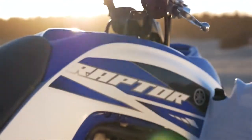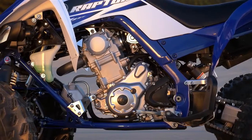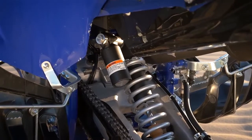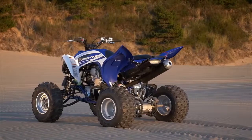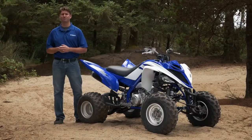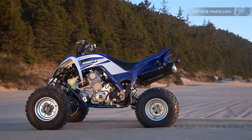So for 2015, we've improved all the areas that make the Raptor such a great machine — the overall power, the suspension performance, and the handling. This makes the 2015 Raptor truly our best Raptor ever. Check us out at your local Yamaha dealer or at yamaha-motor.com.